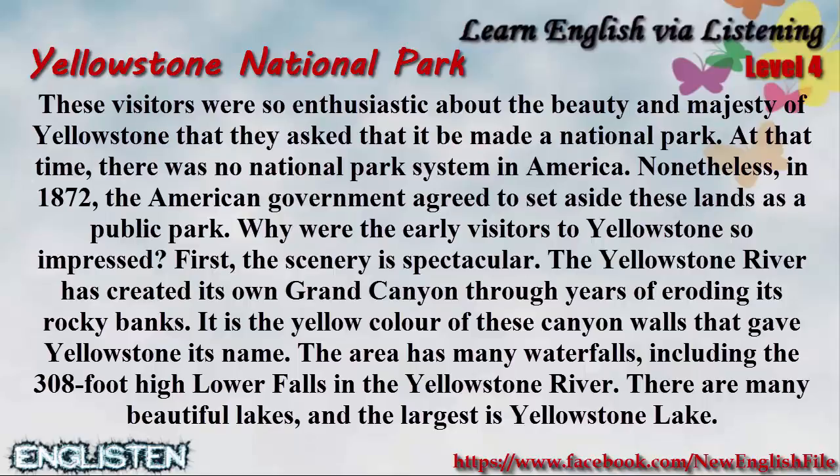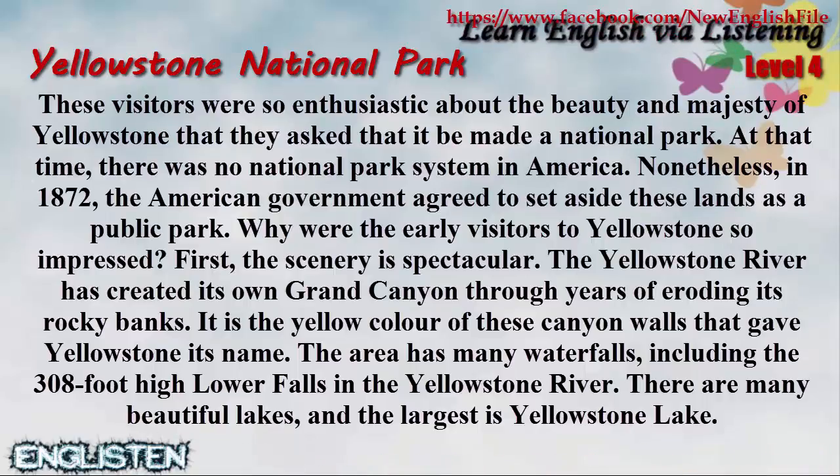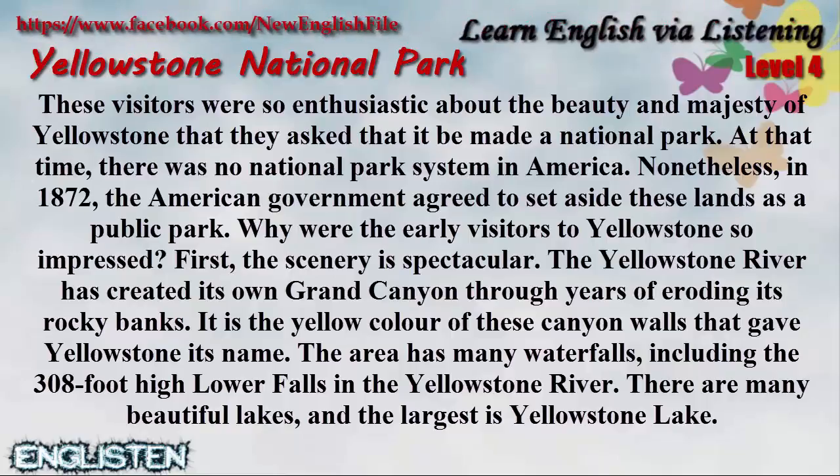Why were the early visitors to Yellowstone so impressed? First, the scenery is spectacular. The Yellowstone River has created its own Grand Canyon through years of eroding its rocky banks. It is the yellow color of these canyon walls that gave Yellowstone its name. The area has many waterfalls, including the 308-foot-high lower falls in the Yellowstone River. There are many beautiful lakes, and the largest is Yellowstone Lake.